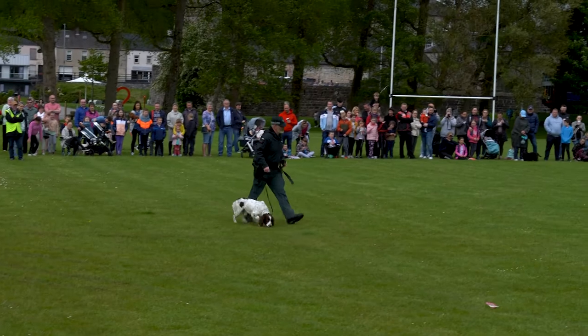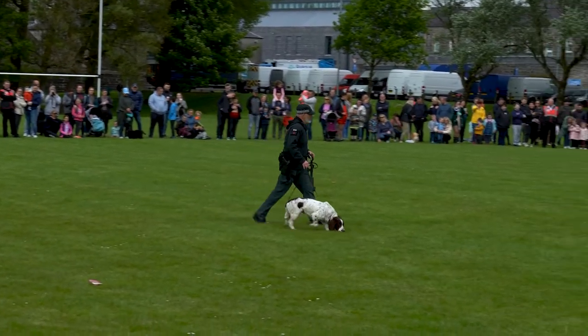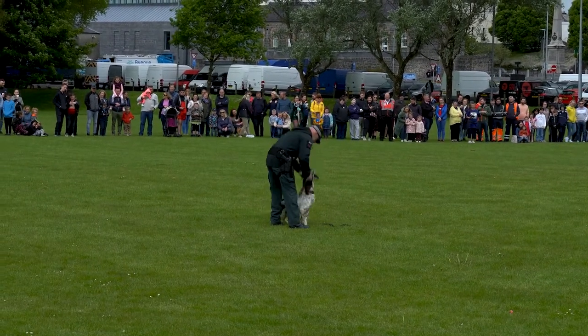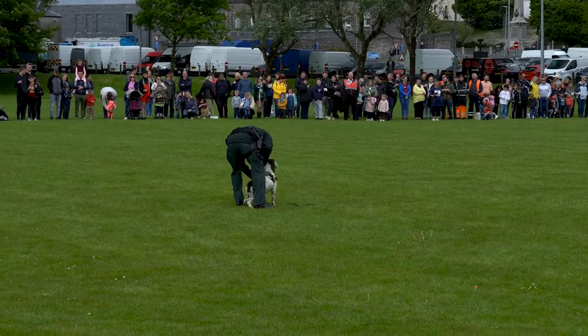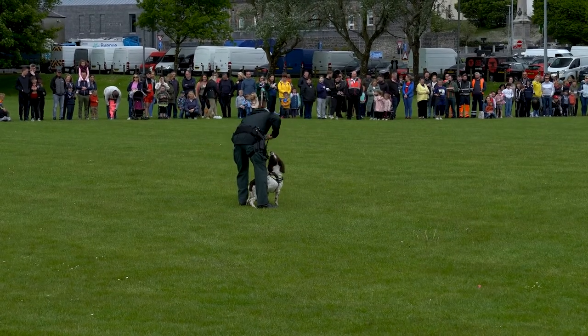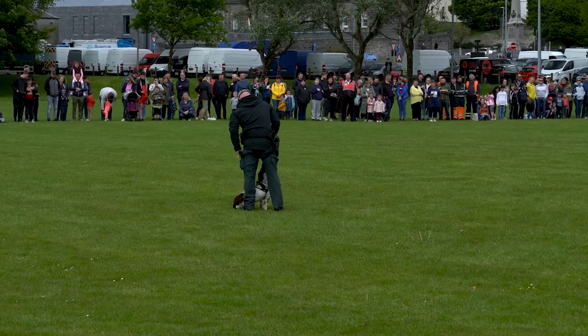First one we're going to show you is Tonto. Tonto is a Springer Spaniel. He's an explosives search dog. Phil's their handler. The scenario here is that we received a report of a suspicious vehicle. There's possibly a bomb in this vehicle and Phil and Tonto have been asked to go and check it out and make sure it's safe.